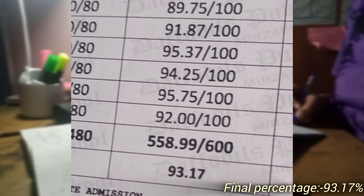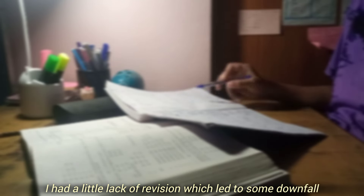My percentage is 93.17%. I think I had a few marks cut for silly reasons. My preparation was a little less because I had studied well, but one day before the exam I went on a vacation to Jammu and Kashmir, enjoyed it, and didn't study. When I returned, the exam started the very next day. On top of that I was very sick, so I didn't get enough preparation time.